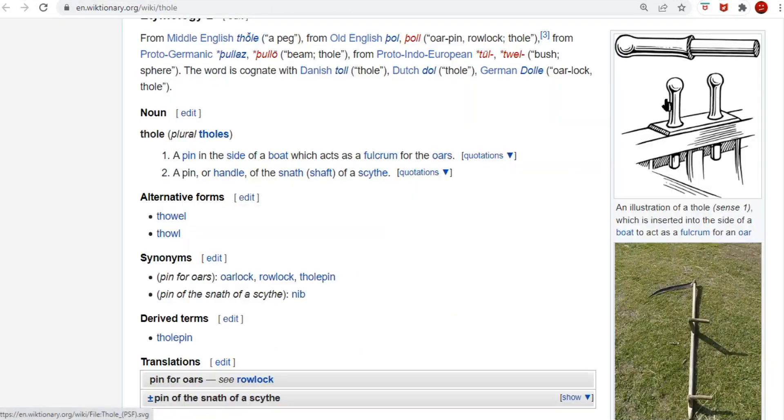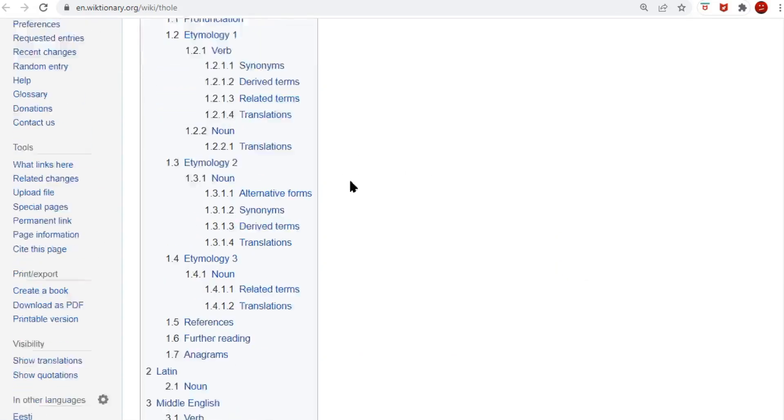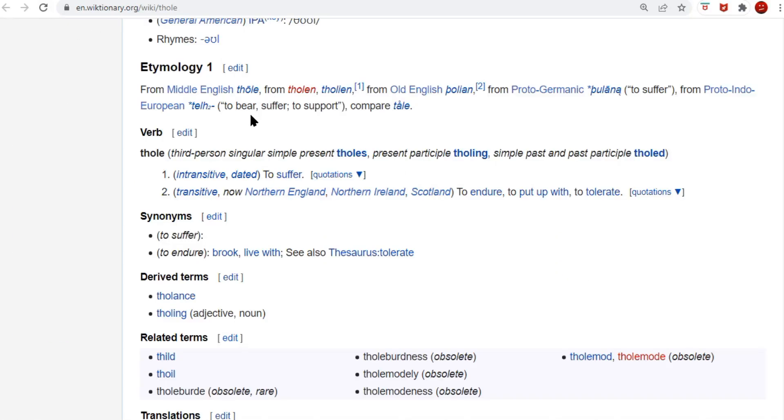This is Thole — this is a row lock. You drop these two pins in there and put your oar between there, so that's what's pushing the boat when you pull on that oar. That's where the fulcrum is, the force pushing on the fulcrum to move the boat. It's also these handles on this old letter. The word Thole means to tolerate — it's where your word tolerate comes from — to suffer through it.